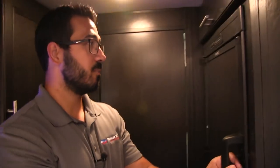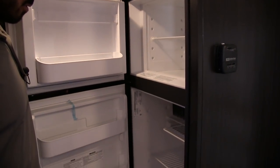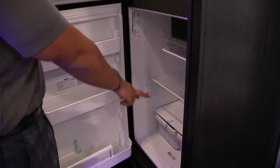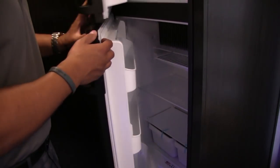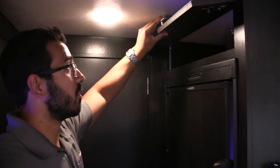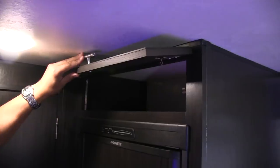Across the way is your Dometic fridge-freezer combo, which rounds out the kitchen. You have sufficient space for taller items and some drawers down below. This unit runs off both propane and electric and also has automatic switchover. And right up top here is a little bit of additional storage, just fully utilizing the space.